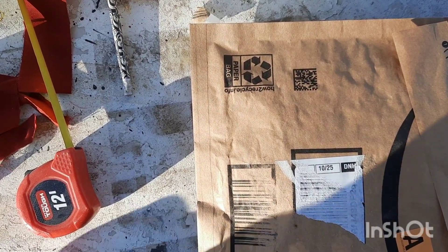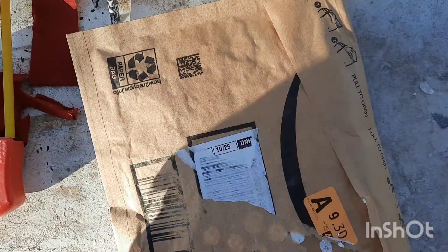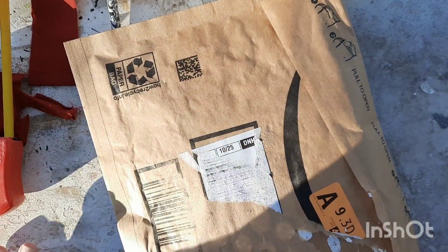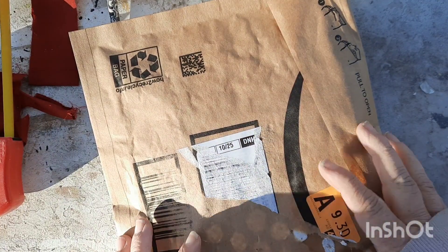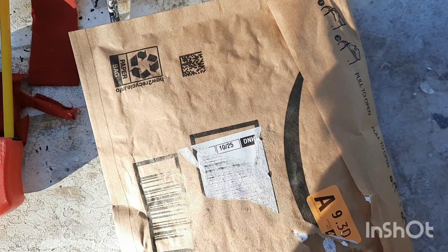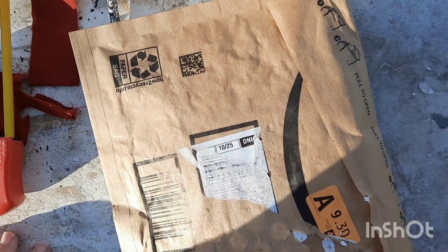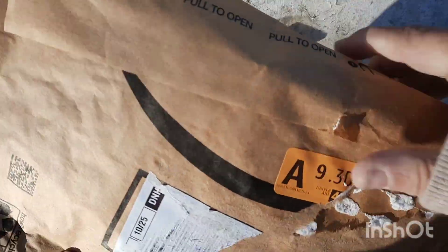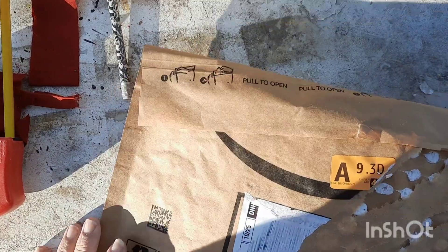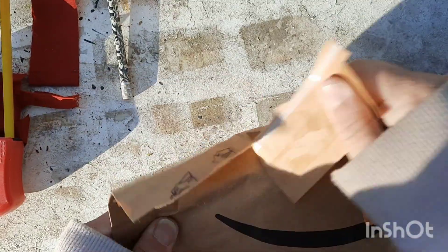I don't usually do unboxings, but I was out here crafting, trying to get some stuff done before the cold wind starts blowing for the winter, and a delivery truck pulled up while I was sanding. I thought it was gonna be my spray paint because I just ordered some this morning, but no, it was my Amazon order. I already ripped off my address label.